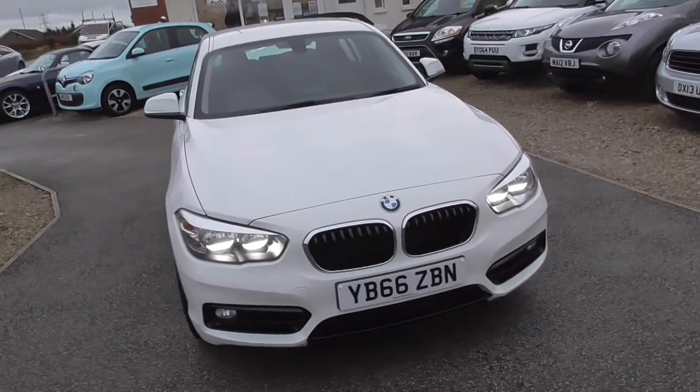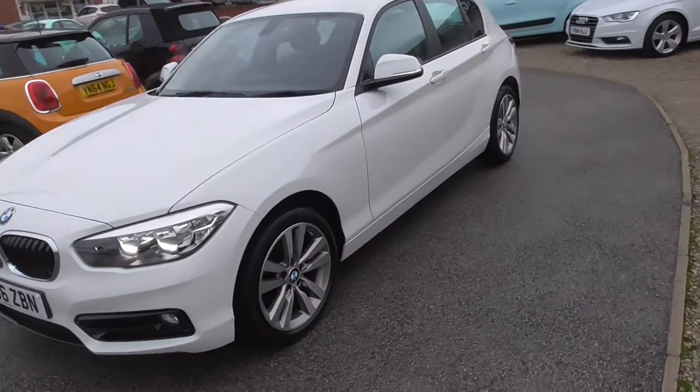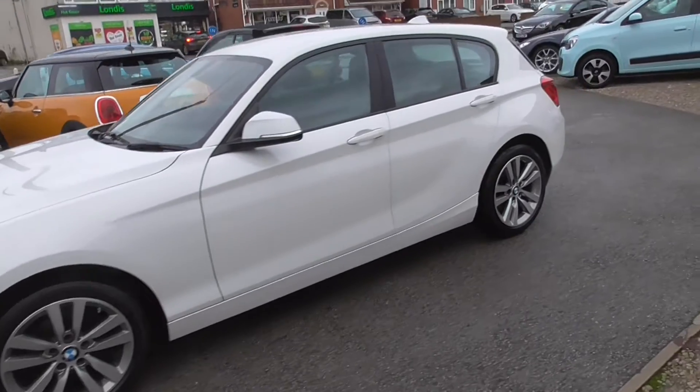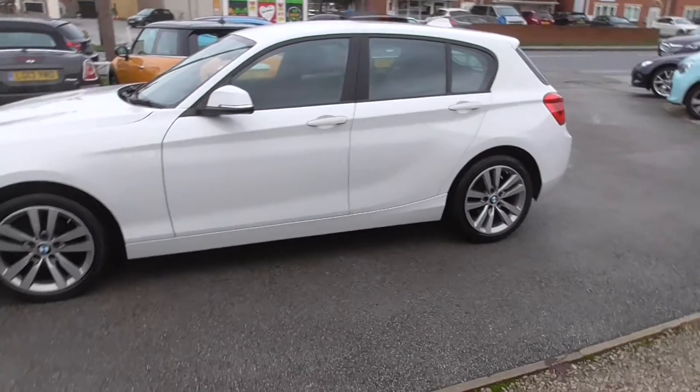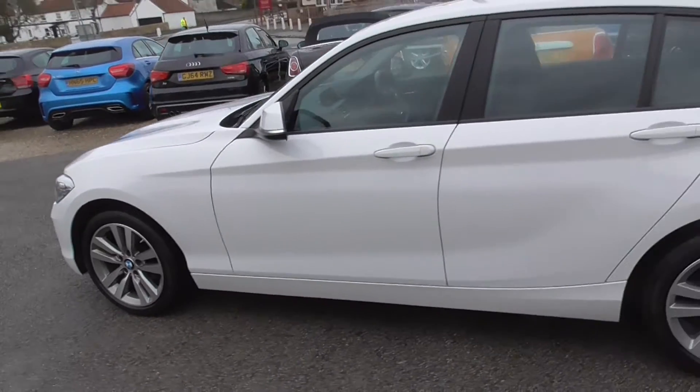Here we have the BMW, looking stunning in white, 65,000 miles, very tidy car. We just put a couple of new tyres on it.